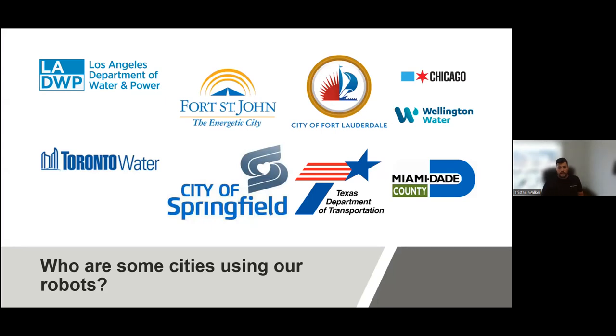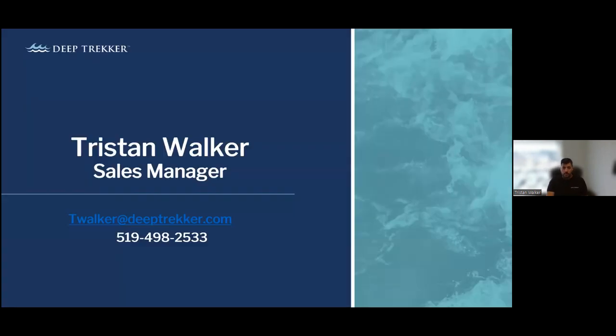Here are a few cities that have worked with us. We work with the City of Toronto, Kitchener Ontario, BC Water, BC Hydro, LEDWP, Metropolitan Water, Miami-Dade, as well as thousands more across the globe. If you have any other questions, by all means reach out to us here on this webinar or you can reach out to me with my details below. Thanks for having me on, Tanner.